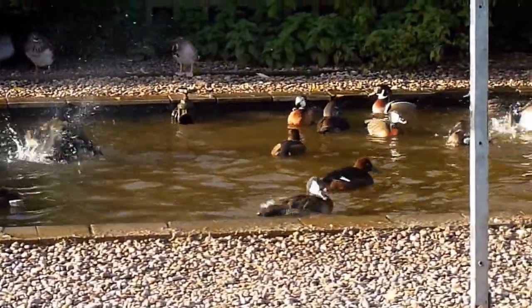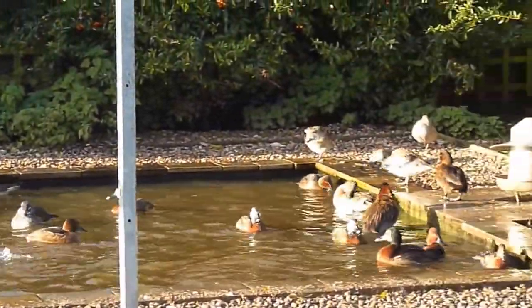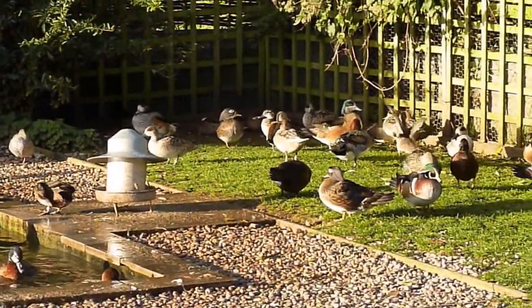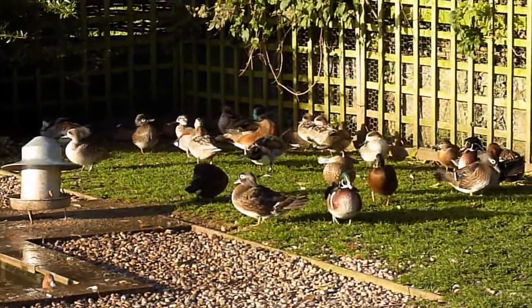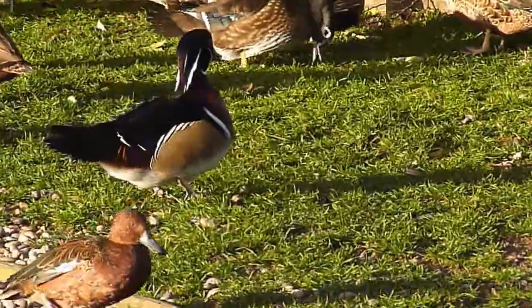Lots of different ducks in this area — there's a wood duck over there. I'm out here drying off. Nice wood duck there.